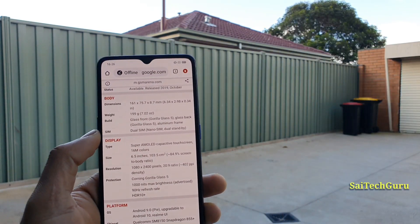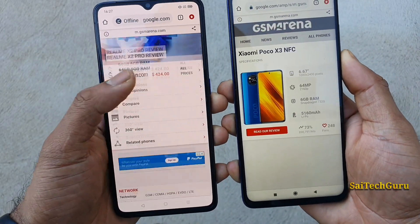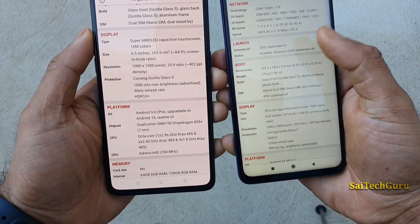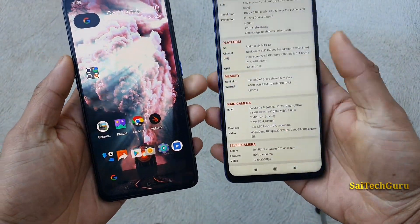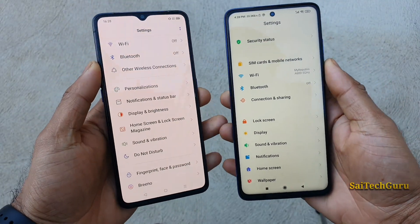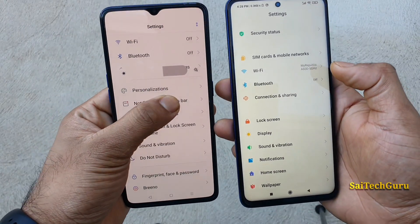Right now I will be trying to compare both phones by using the Google Chrome browser. You can see the Realme X2 Pro looks kind of more brighter than the POCO X3 device — I can feel the difference right now. I am not sure whether you will notice it through the camera, but definitely when pointed directly at the sun, I can feel the Realme X2 Pro does its job pretty good.